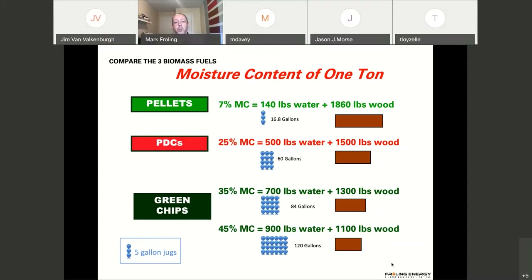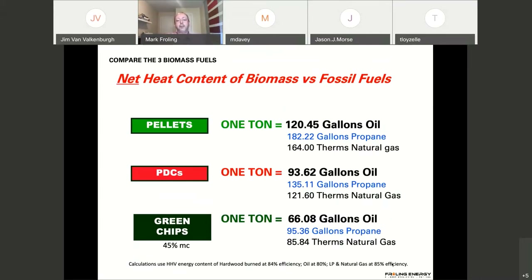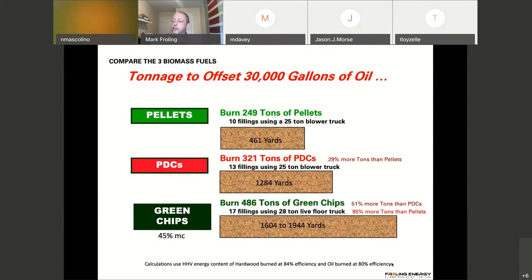The PDCs are more or less double the cost of green chips. One ton of green chips yields the equivalent of 66 gallons of oil, while one ton of pellets is equivalent to 120 gallons. Mike Davey then raises a question: one of the things often discussed are the different types of wood available — hardwood and softwood have different BTU contents. What species are most commonly used in heating, and what goes into choosing one versus the other?